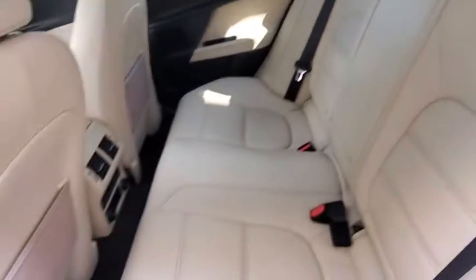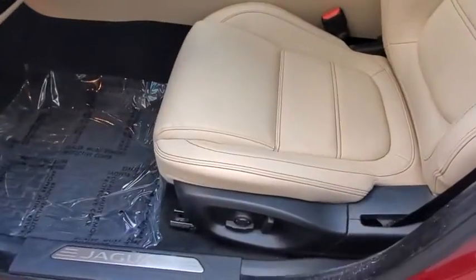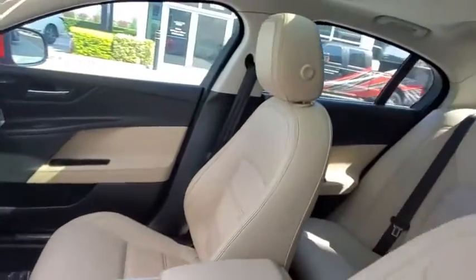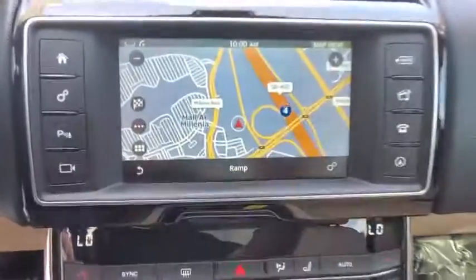Back-up camera, keyless entry, power passenger seat, steering wheel audio controls, navigation system, traction control, stability control, remote engine start, anti-lock braking system, leather-wrapped steering wheel, Bluetooth, power steering.